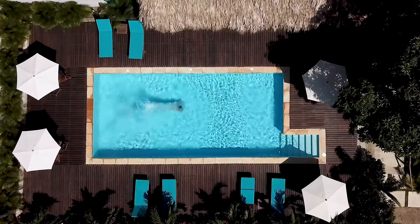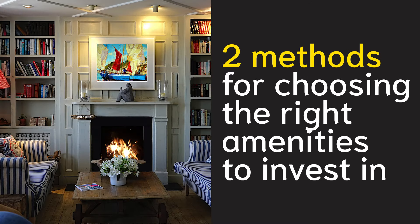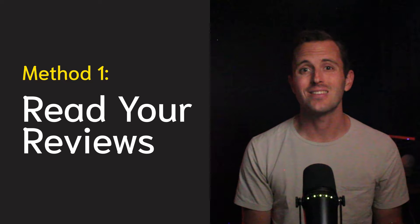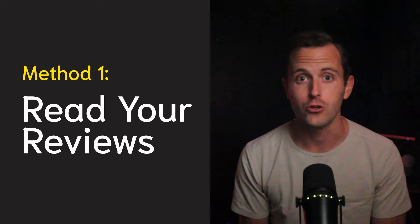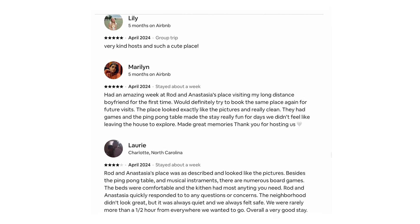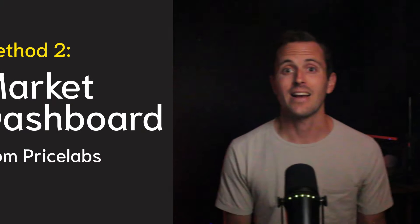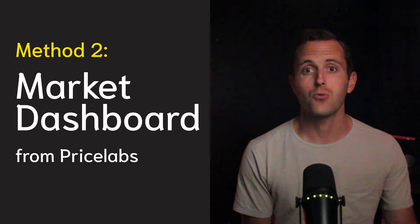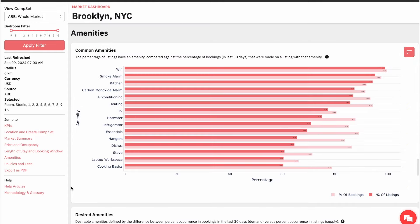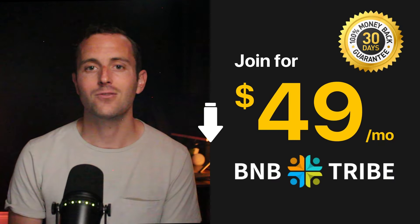Here are two methods to see exactly which amenities your guests want most at your property. The first is simple: read your reviews — go through all the feedback and suggestions from the past 12 months and add amenities guests have asked for within reason. The second is great if you're just starting out: go to Price Labs and purchase one of their market dashboards, where you can see exactly which amenities guests love most in your area and which amenities your competitors are lacking.